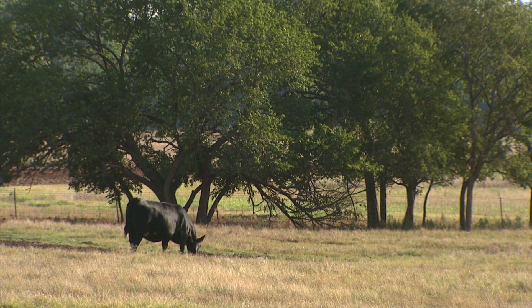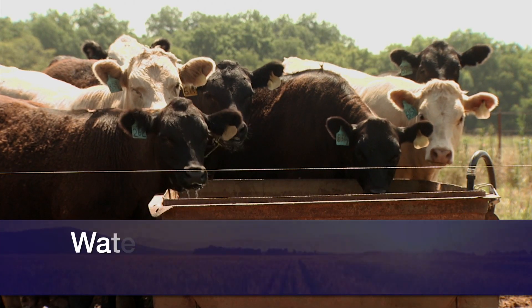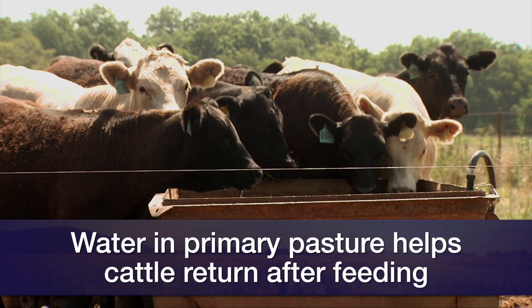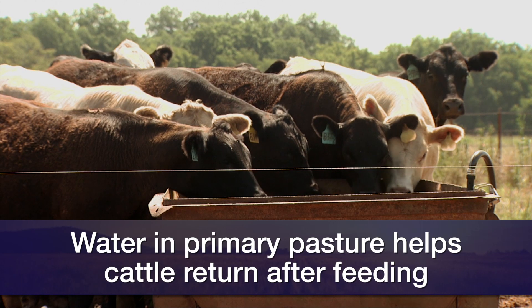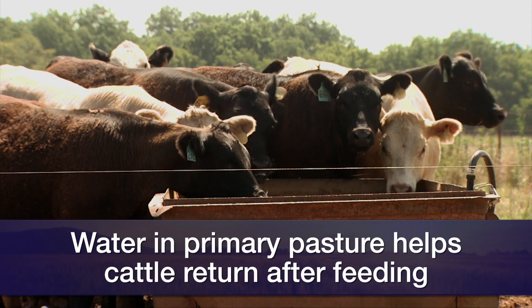Stretch that resource a lot further by limiting access. It helps to have the water inside the pen or sacrifice pasture, because after about three to four hours of aggressive grazing, cattle begin to fill up and look for a place to lay down — but they want to get a drink first.